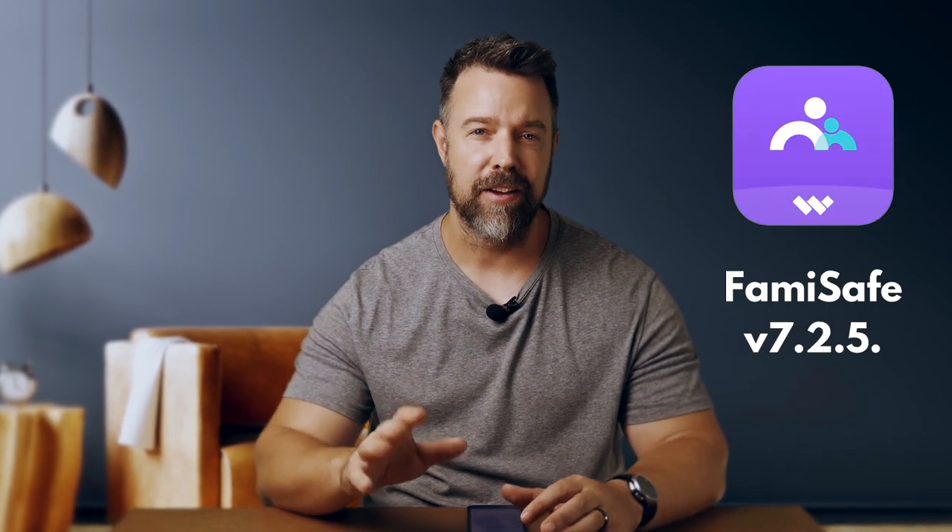In this video, we're thrilled to introduce the latest version, FamiSafe version 7.2.5, which comes with fantastic new features and improvements to make managing your child's digital life even easier. So let's dive in and explore what's new.